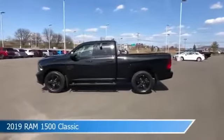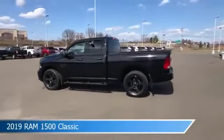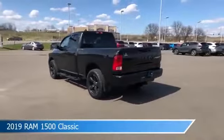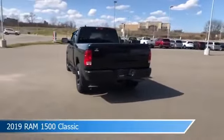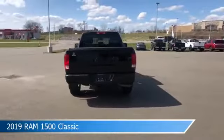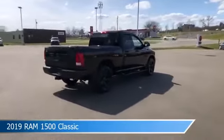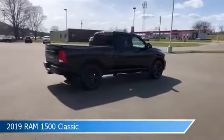Take a look at this 2019 Ram 1500 Classic, equipped with an automatic transmission in diamond black crystal pearl. This car comes with some great features including anti-lock brakes, four-wheel drive, audio controls on steering wheel, auxiliary input and more. Come in and check it out today.